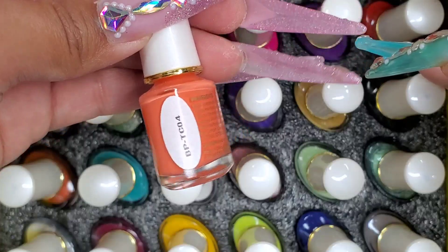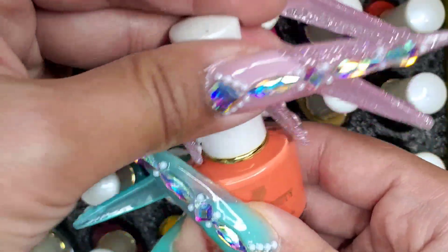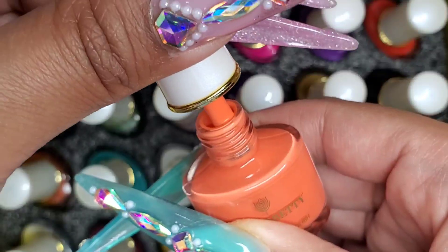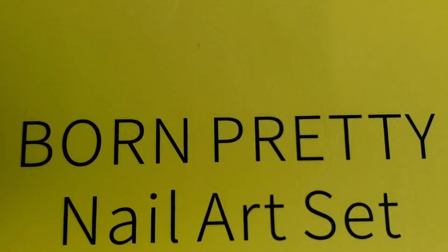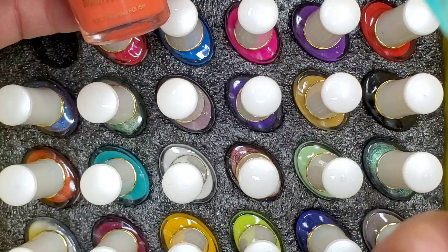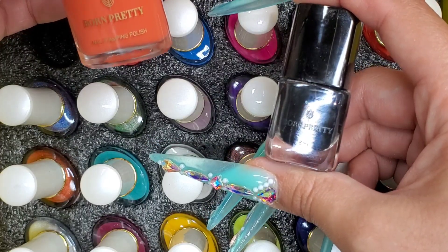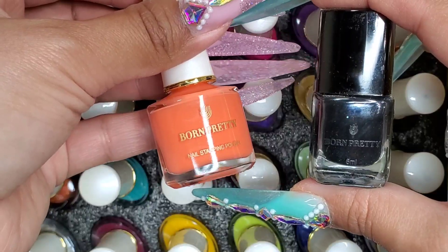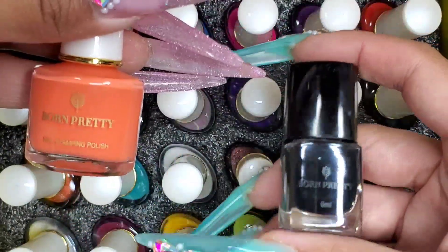I'll do several videos using all these colors so you'll eventually see them. I'm going to open each one so you can see the beautiful colors. If it's the same formula as what I had back in 2016 — this is the 6 milliliter bottle from 2016 — and these are 7 milliliter bottles now. So they definitely went through some repackaging. I like that these are nice, tiny, and manageable on a table.